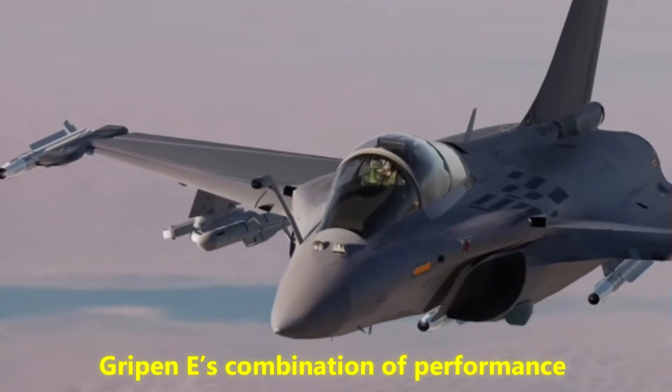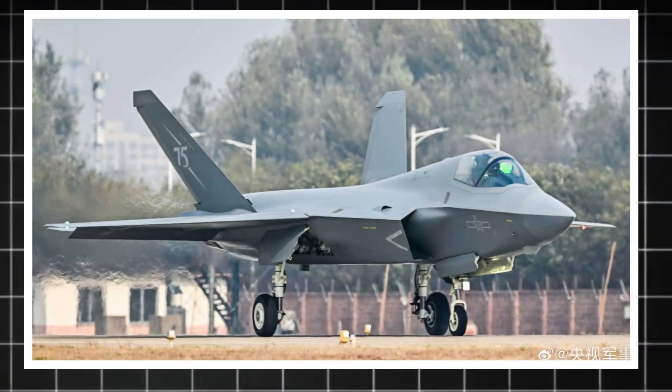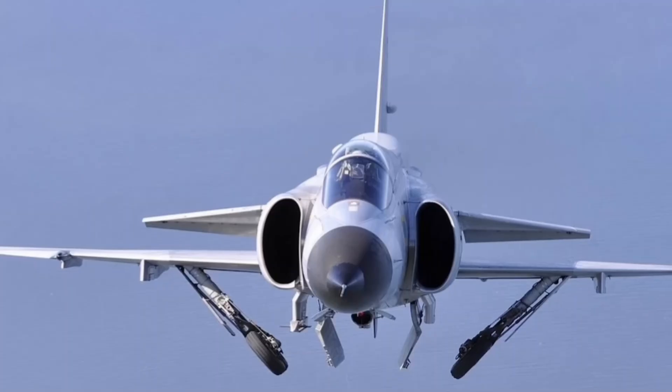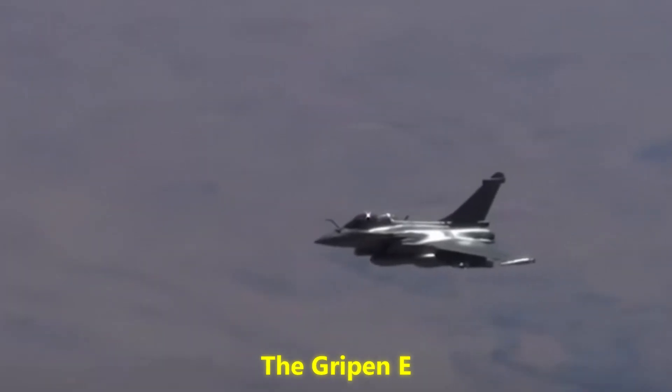In a world where defense spending is under scrutiny, the Gripen E's combination of performance and cost could be irresistible. Some see it as an underdog hero challenging the monopolies of giant defense contractors; others dismiss it as too small, too light, or lacking stealth. But history shows that underestimated aircraft sometimes prove the most influential. The F-16 was once considered a lightweight toy compared to heavy fighters like the F-15 — today it's one of the most successful combat aircraft ever built. The Gripen E may follow a similar path.